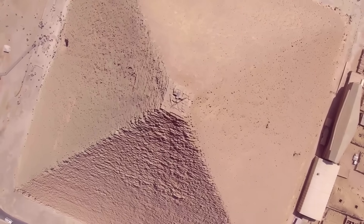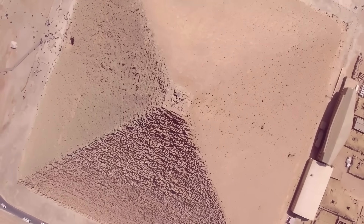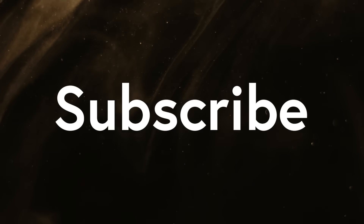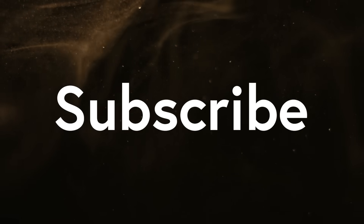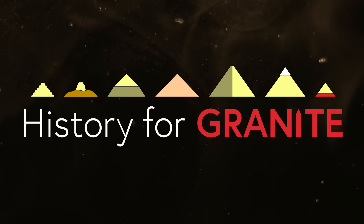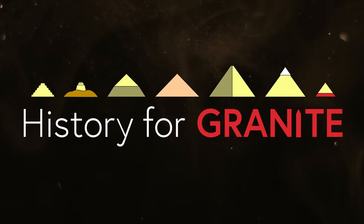Thanks to everyone who watched this video to the end. Please subscribe to the channel to see more of this content. Give a like or comment as you see fit. And above all, remember to ask your friends if they take their history for granite.